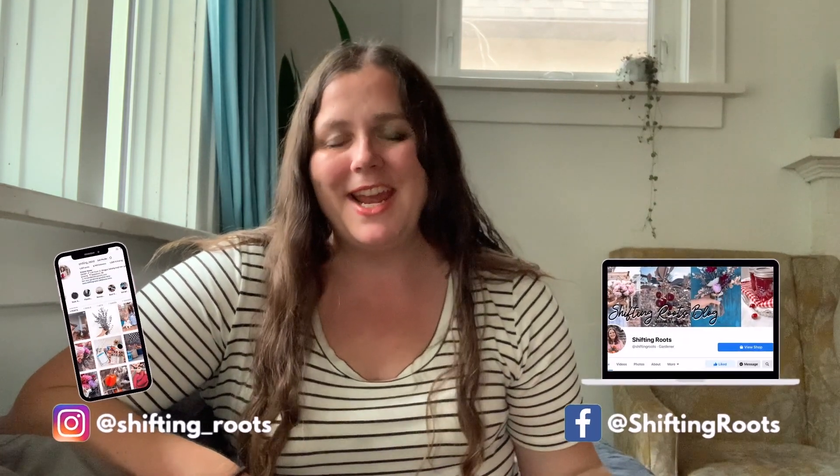I'm Kristen with Shifting Roots and I help gardeners in cold climates with short growing seasons grow flowers and vegetables with ease. I have a special interest in cut flowers, which I love sharing with you. If you don't already, give this channel a subscribe and follow — I'm also on Instagram and Facebook almost every day sharing fun and easy gardening tips.